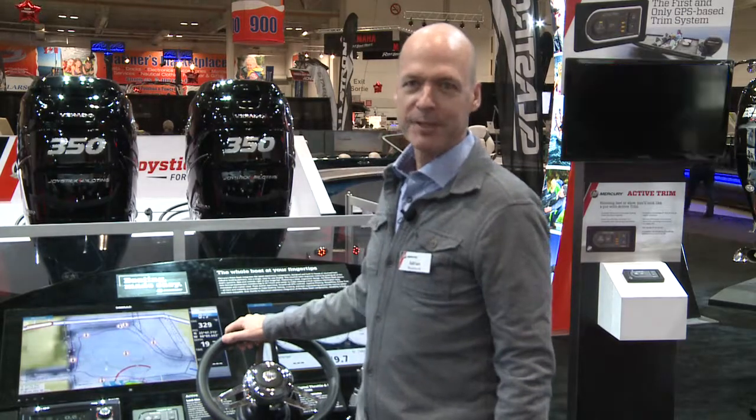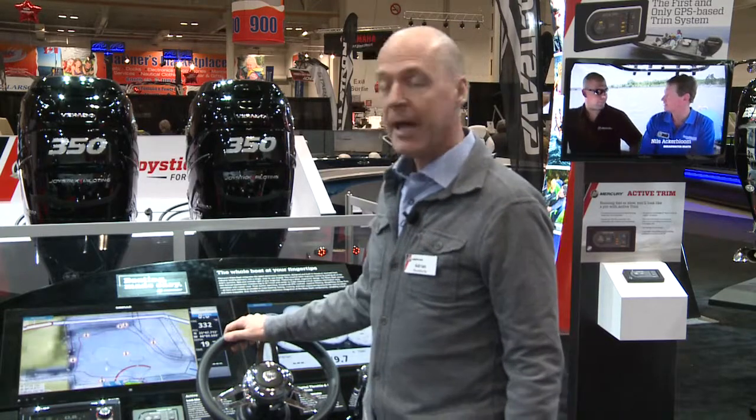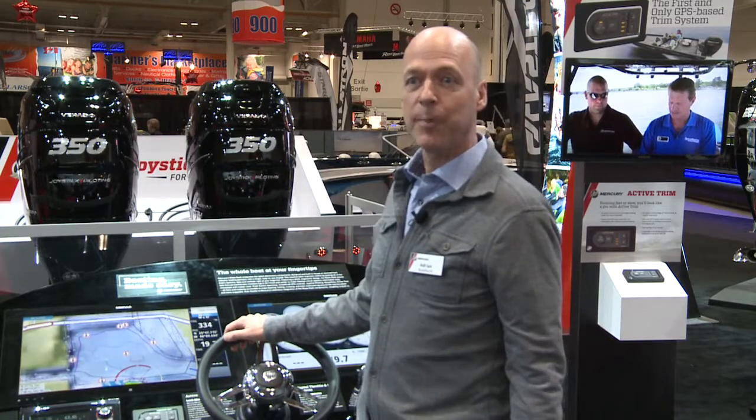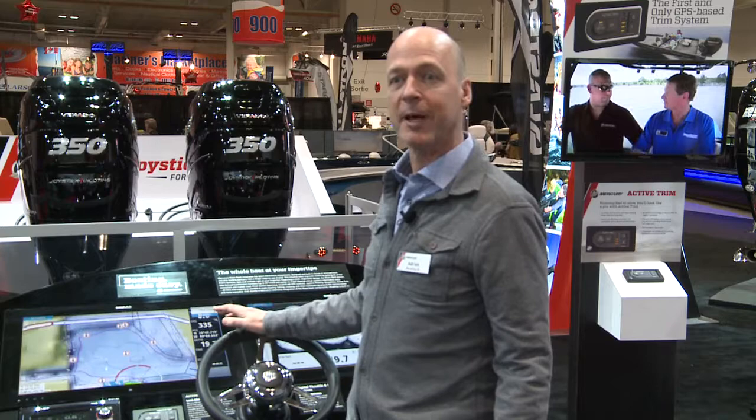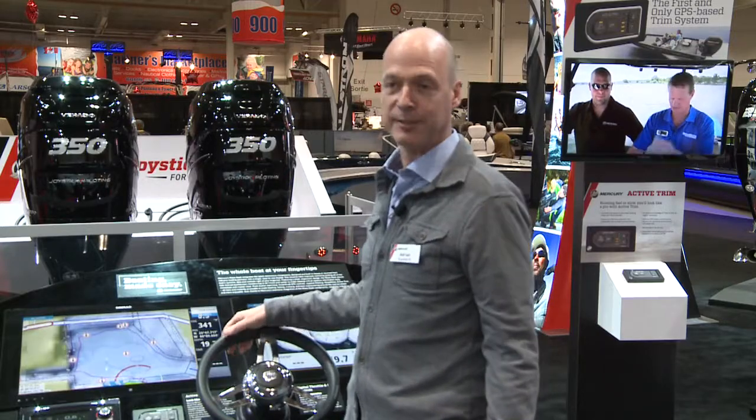Hi, I'm Adrian Rushforth with Mercury Marine. Today we're at the International Boat Show demonstrating our new Active Trim system. Active Trim is a system that allows boaters to automatically set their trim level and forget about it. It trims the engine out as the boat accelerates and trims the engine in as it decelerates.